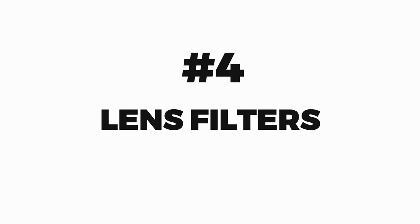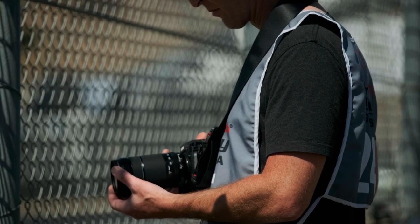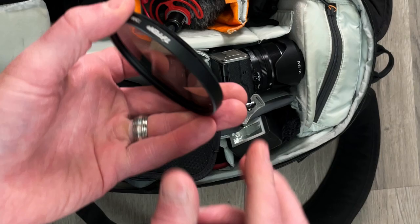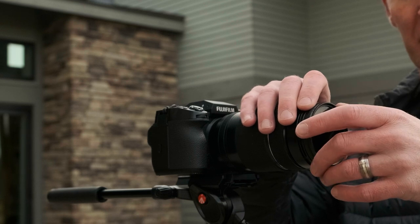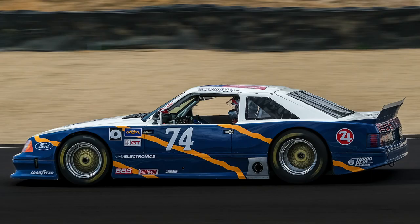Number four: lens filters. Lens filters are another valuable tool that can help you deal with different lighting conditions. UV filters not only minimize haze from sunlight but they also protect your lens against dust. In situations where it's really sunny and you still want a nice shallow depth of field — meaning a wide aperture — you're going to need an ND filter, or neutral density filter, which minimizes the amount of light coming into the lens like a pair of sunglasses. CPL filters, or circular polarizing lenses, are really great for eliminating reflections and enhancing the overall image.